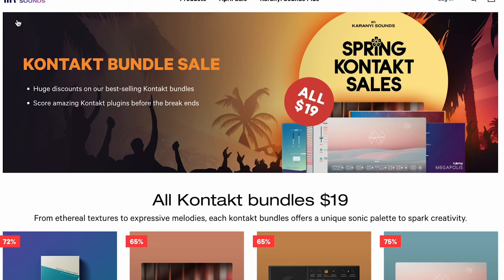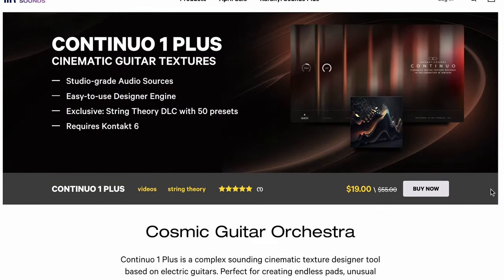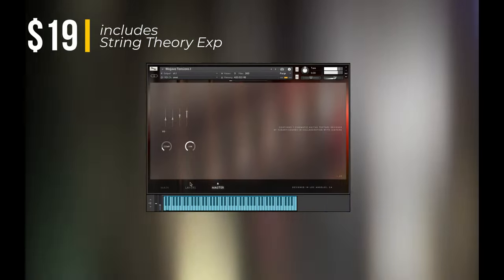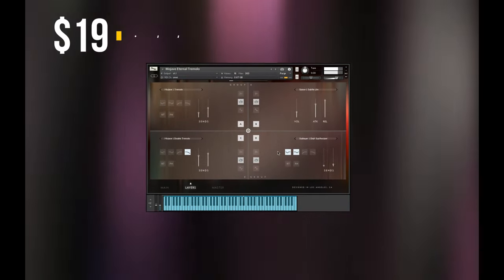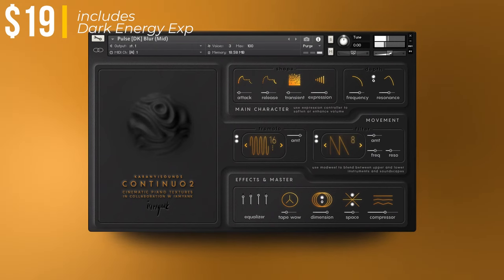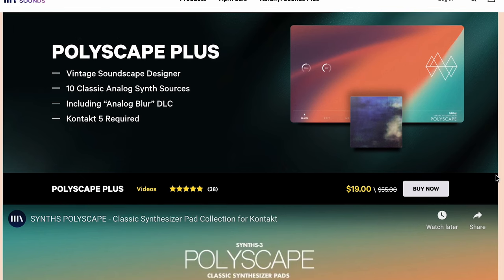Picks of the week: Karani Sound's Contact bundle sale — all Contact bundles for $19. That includes some favorites like Continuo 1+, Continuo 2+, and Polyscapes Plus. These are all Contact instruments with additional downloadable content.